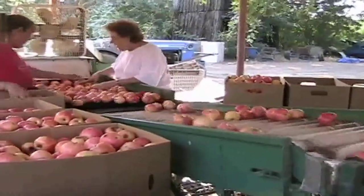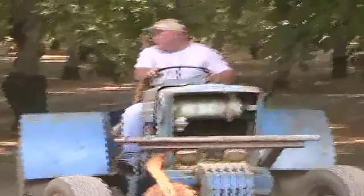Fall is apple season in California, and we'd like you to join us as we visit Brian Howard, a farmer who grows delicious apples in Chico, California.